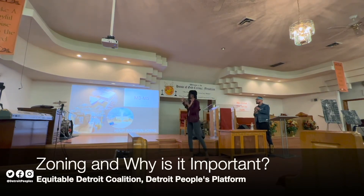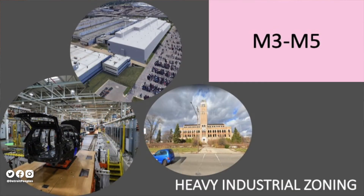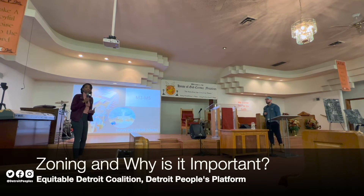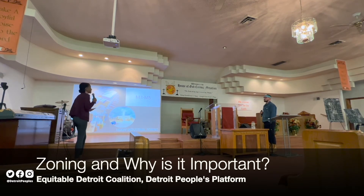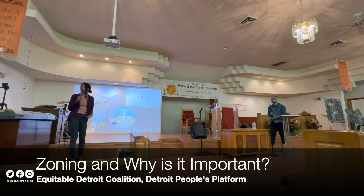And then lastly, we have heavy industrial zoning, which is M3 to M5. This is about as heavy as you can get in terms of impact across all zoning categories. This is where you typically see facilities like the Chrysler plant on the east side — that's M4 zoning. Think of the Marathon refinery over in District 6 — that's also an M4 project.